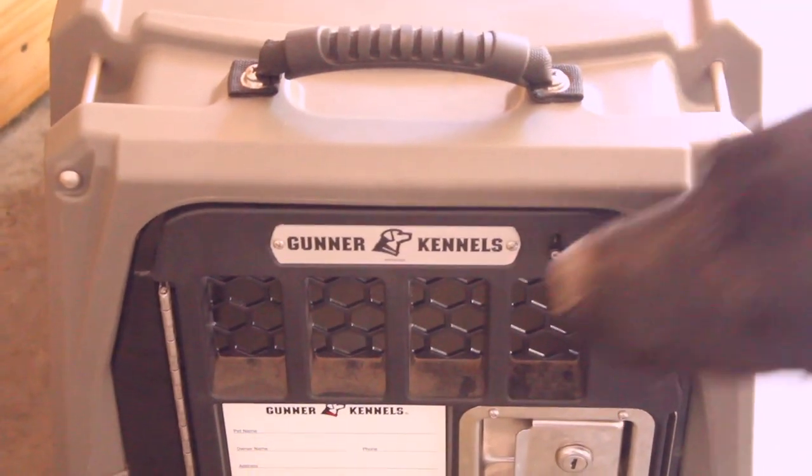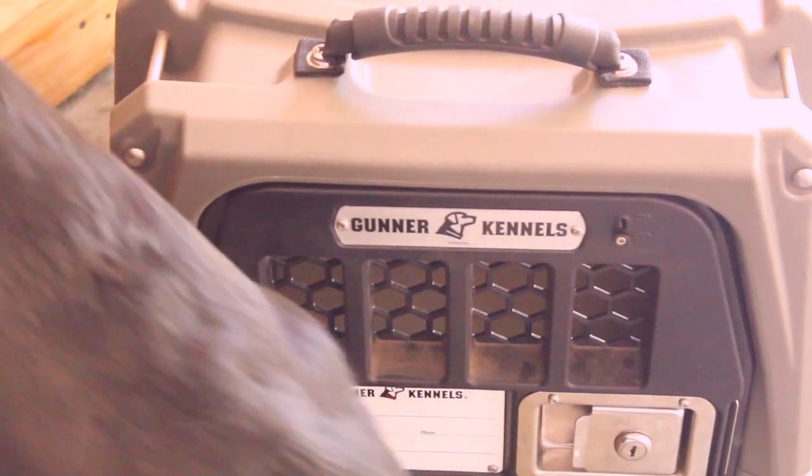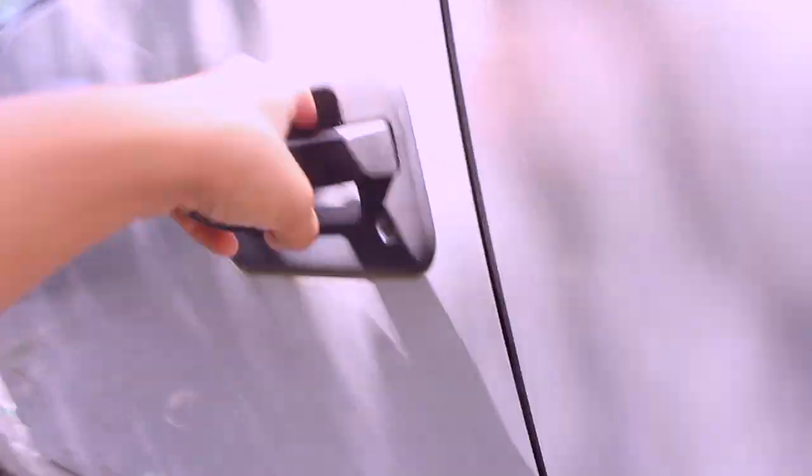Today we're going to be taking Lucky out to train and see how he does. He loves water training so mainly that's what we've been doing — water training. Let's get this show on the road. We're going down the road a little ways just to get to a pond where we can do a little bit of training.